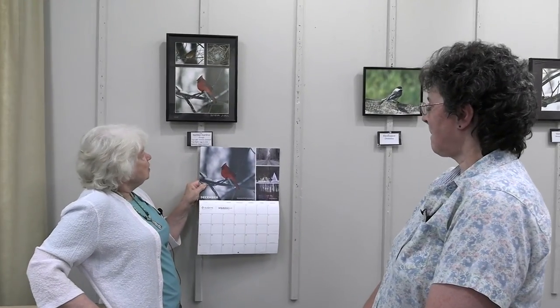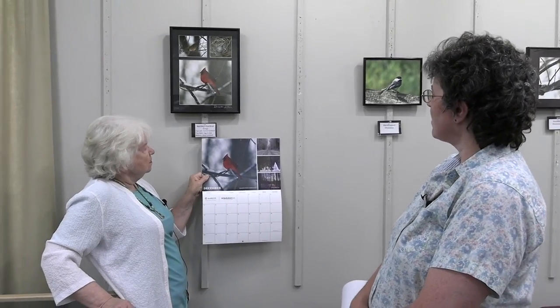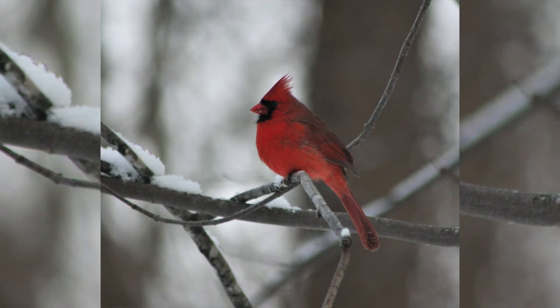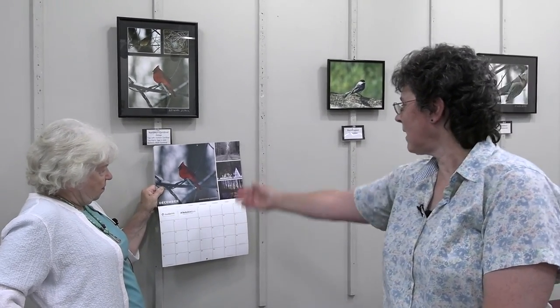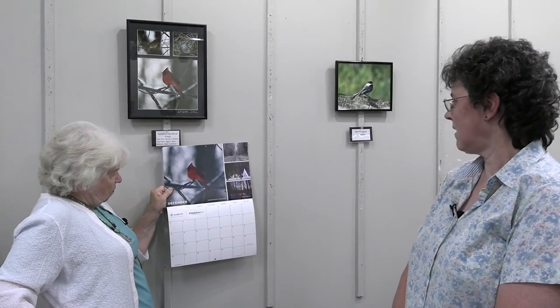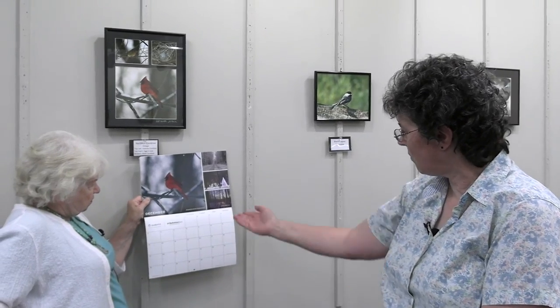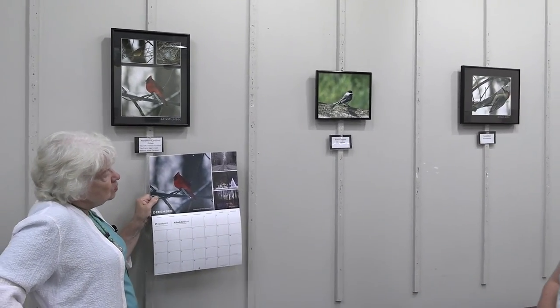So we'll start with our first piece. Our first photo today is a collage of cardinals. On the bottom we have the bright red male cardinal, and on the top the female cardinal, and then the cardinal egg. Down here we have my photo that was actually chosen for this year's Quality Printing calendar — it will appear for the month of December. The male's picture is just fabulous.